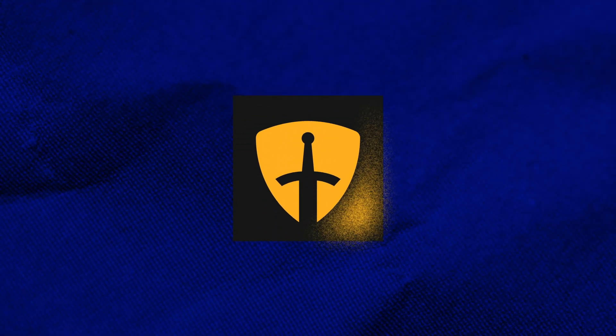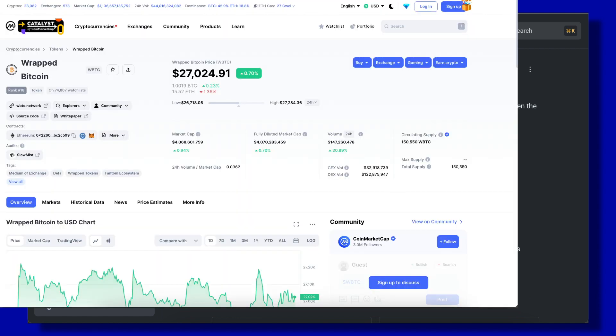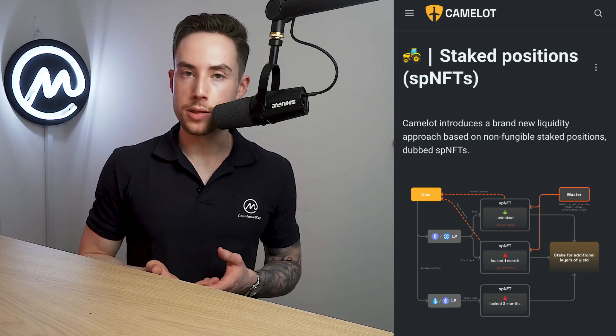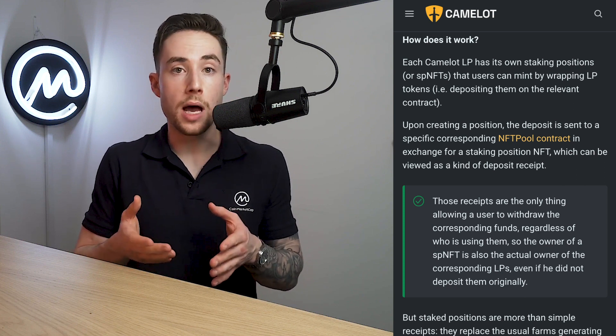Coming in for the seventh position, we have Camelot DEX. Camelot DEX is an Arbitrum-native DEX with an AMM as its main product and multiple complementary offerings. Innovative features include dual liquidity types supporting volatile swaps and stable swaps, dynamic trading fees allowing each pool to have their own trading fee and variable fees based on trade direction. Camelot also represents staked liquidity pool positions using NFTs, known as SPNFTs, which continue to earn yield and fees like traditional liquidity provision but can also be locked to boost yield on their positions.